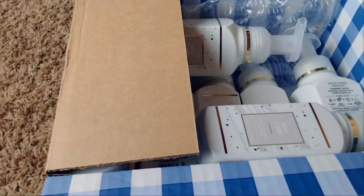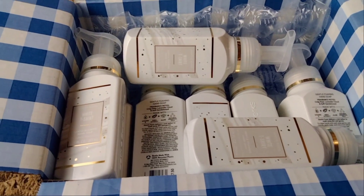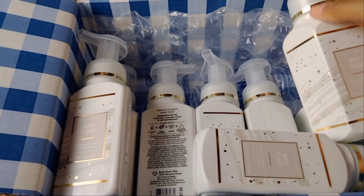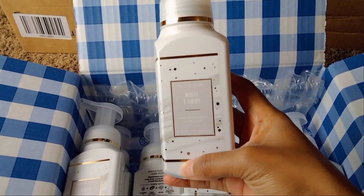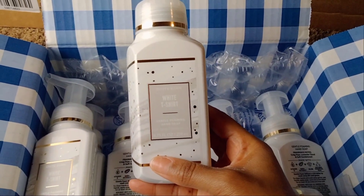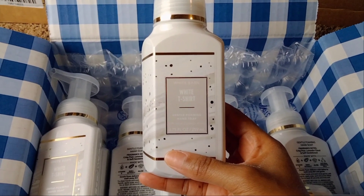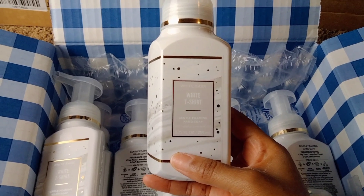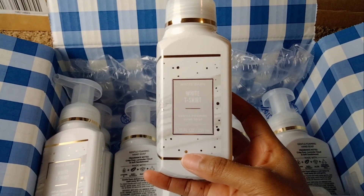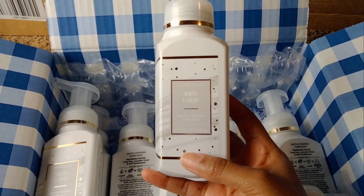I picked up some additional backup soaps, and I was so happy to be able to get backups at the sale price of a buck and some change — like $1.87. I really stocked up on the White T-Shirt, as you can see here. I really do like the packaging. White T-Shirt is just such a nice unisex scent. I have three sons and a husband, so they don't always want to use fruity hand soaps, so I try to get more scents that are unisex — just really clean — and I think White T-Shirt does that job.